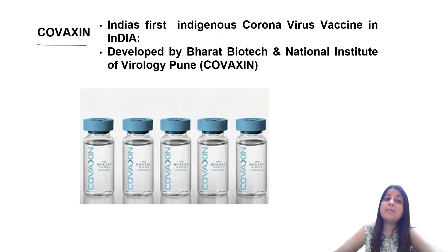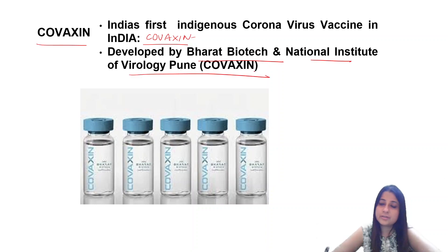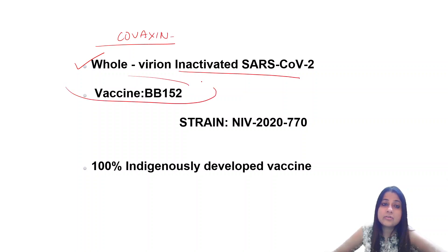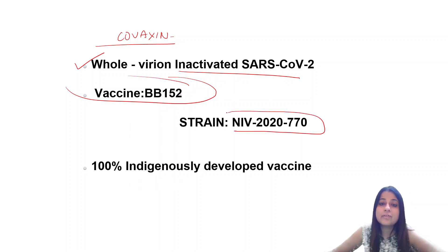Next we have Covaxin. Covaxin is India's first indigenous coronavirus vaccine. It was developed by Bharat Biotech and National Institute of Virology Pune. What type of vaccine is it? It is a killed vaccine — a whole virion inactivated SARS-CoV-2. It is also known as BB152. The strain used is NIV 2020-770.